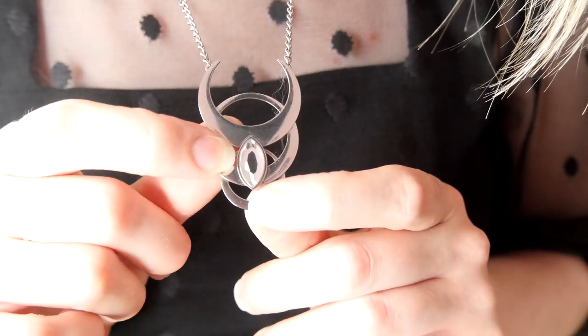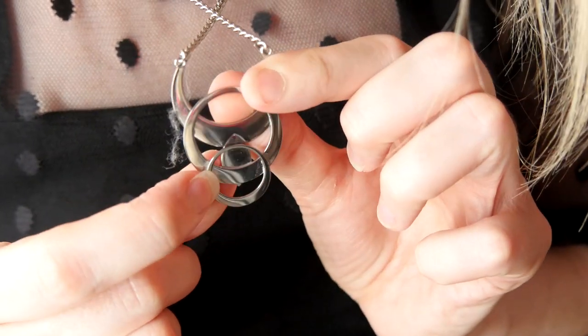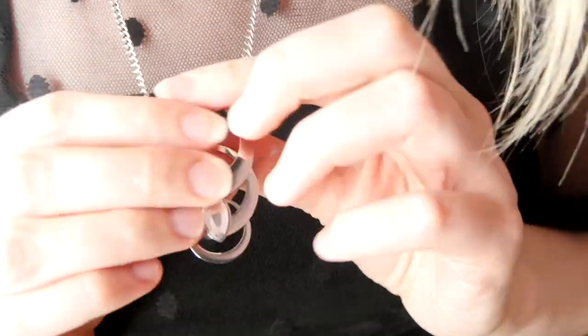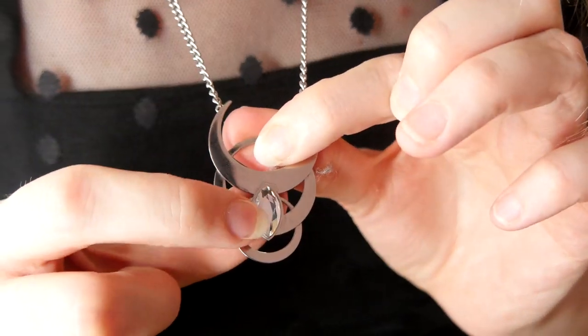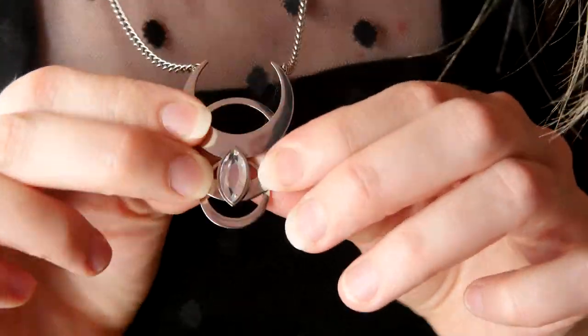Everything from here on now is from Killstar. I don't know the name of this one, but this is a semi-fancy necklace. It's like the darker one in that you could dress it up or wear it casually as well — it looks really pretty. There are crescent moons and then if I turn it around you can see there's a little circle, and we have a little clear coloured gemstone diamond situation.